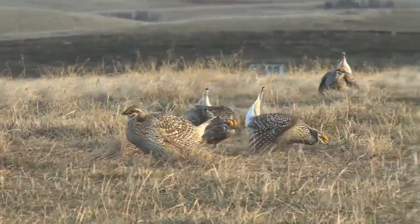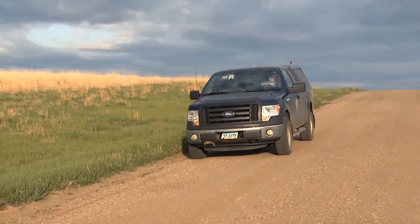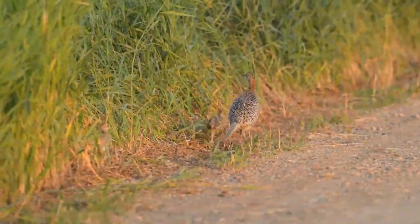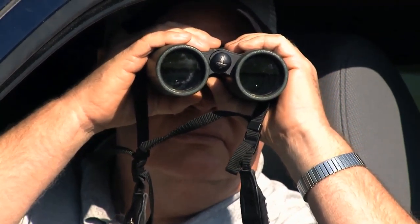All summer long, since upland birds began their nesting process, biologists have been conducting studies to get a handle on bird numbers. Adult bird counts, brood surveys, and the like — mostly done by putting on miles and staring through a pair of binoculars.